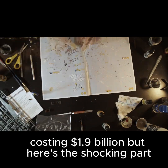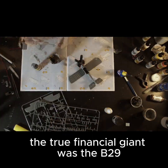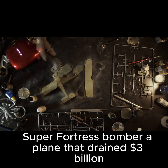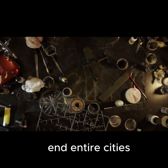But here's the shocking part: the bomb wasn't the most expensive project of the war. The true financial giant was the B-29 Superfortress bomber, a plane that drained $3 billion — more than the bomb itself.